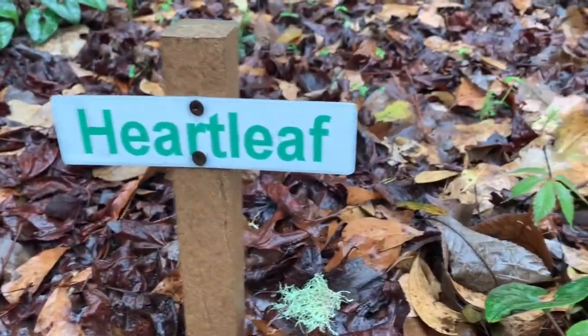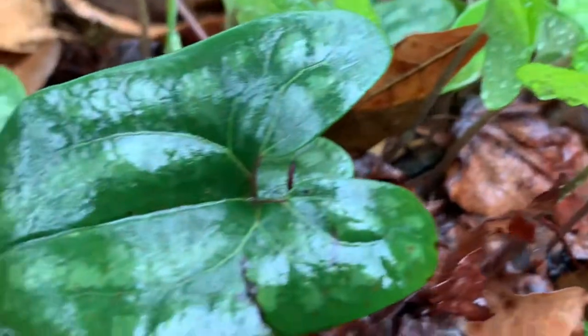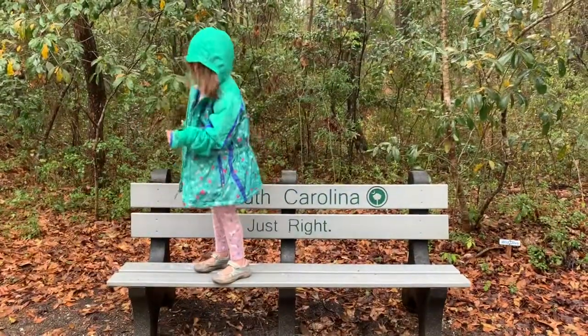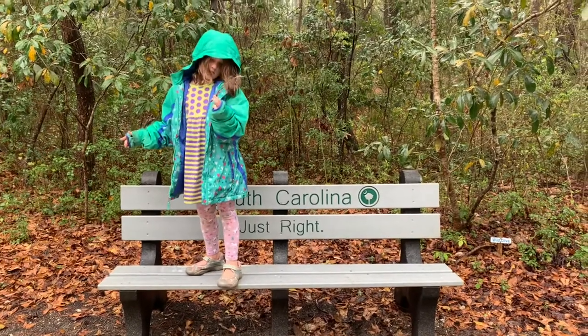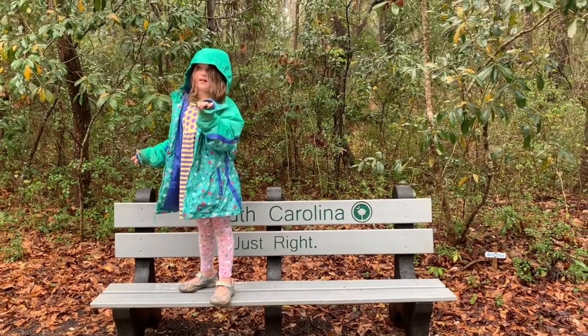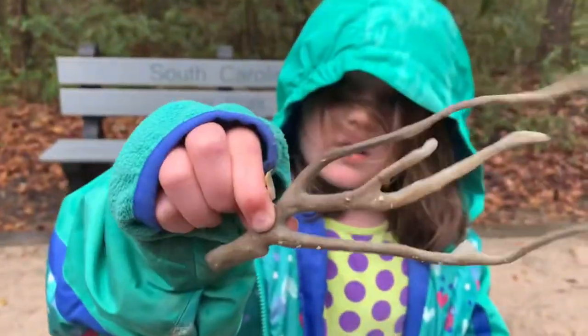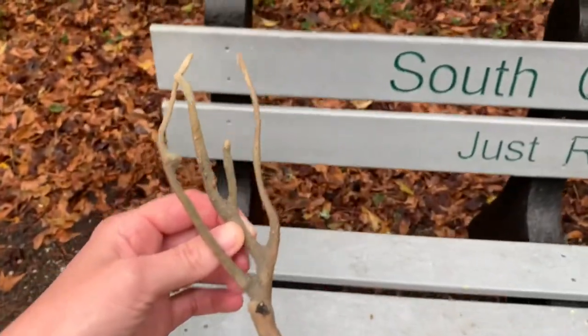It looks like a heart to me. What is this? I don't know. Is it coral? It's soft and wiggly. Or a seaweed? It's a soft coral — it's really sharp and you can wiggle it. It's a sponge.